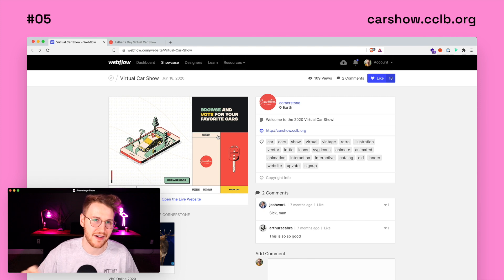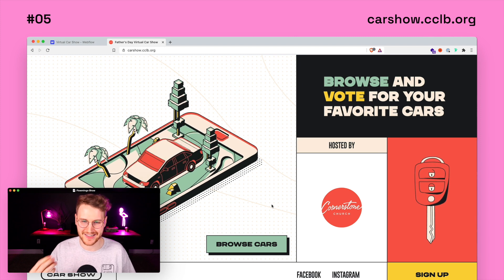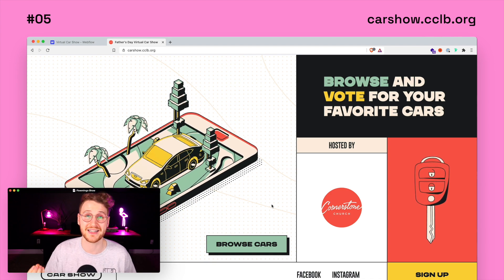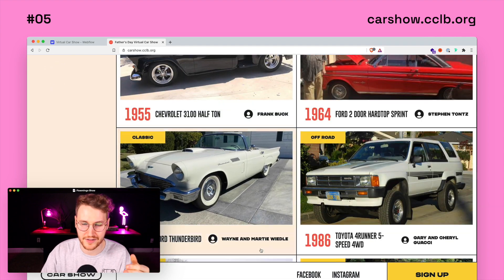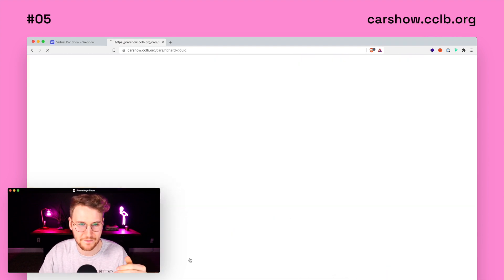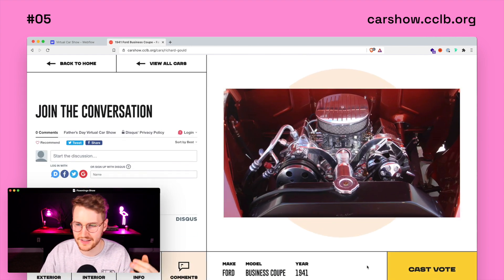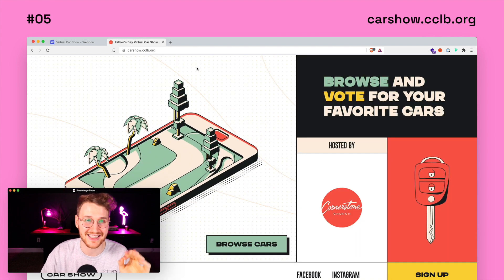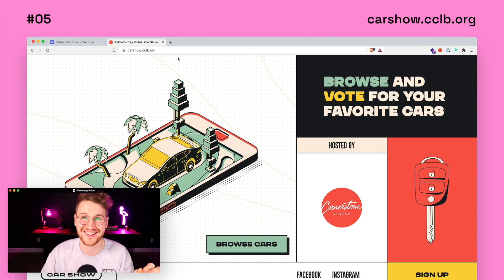Next up at number five, we have Father's Day Virtual Car Show. This one is absolutely beautiful. The design is super fun, super playful. It's got a ton of animations and interactions that make it feel super polished. As you scroll down, you can see all the cars available to vote on. If you click on one, you can see interior pics, info about the cars, and comments. You can vote on the car if you want it to win. Go to carshow.cclb.org to check this one out.